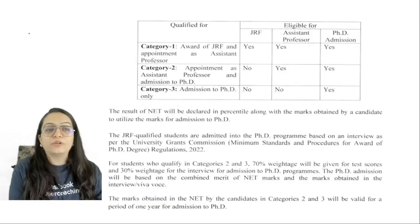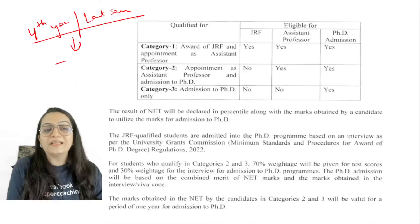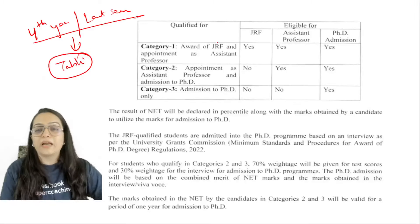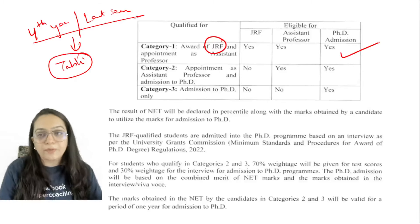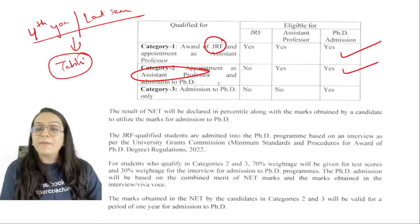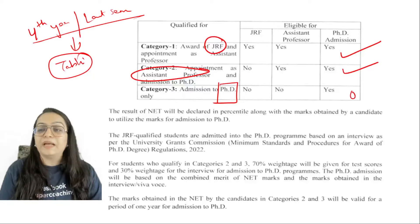I want to say that if you are in your fourth year or last semester, please do not apply for this exam unless your aim is JRF — then apply. If your aim is NET, you can do it. But if you want to apply for PhD, your score is only valid for one year.